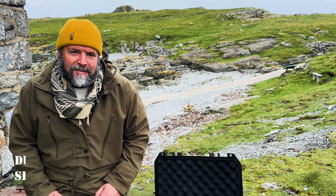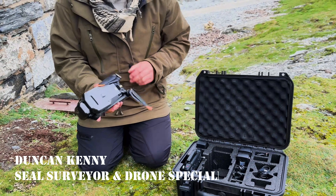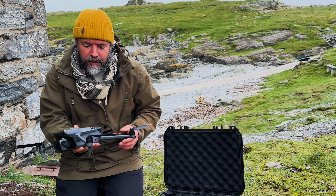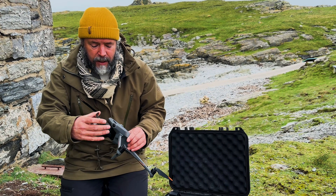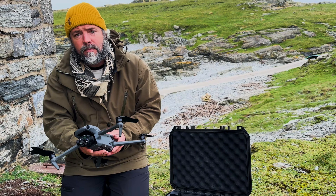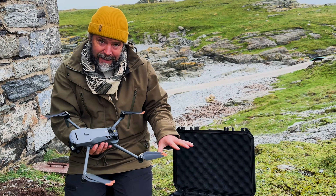What do we have here Duncan? We have a DJI Mavic 3 thermal drone, and this is what we've been using on the island this year. We introduced drones to the island last year for the first time, and this year we were fortunate to get the thermal drone, which is an amazing bit of kit. How much is one of these things worth? Around about five grand for this setup.